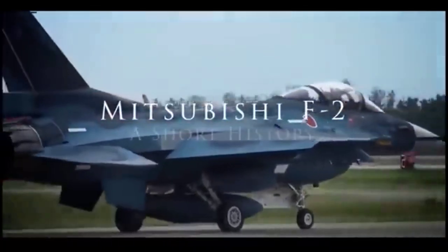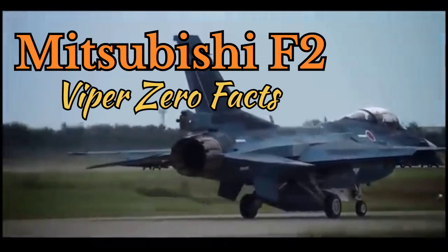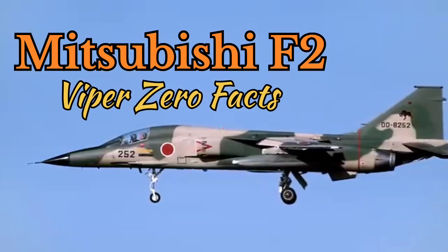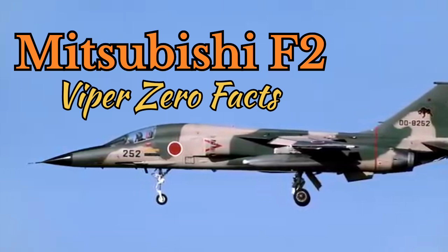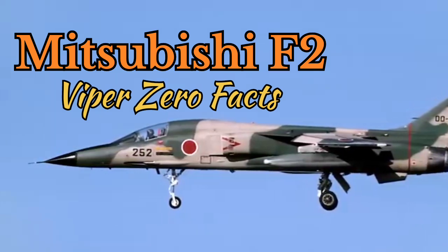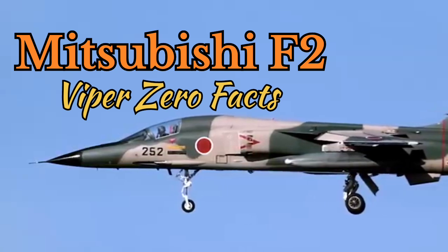Mitsubishi F-2 Viper Zero Facts. The Mitsubishi F-2, often nicknamed Viper Zero, is a Japanese multirole fighter aircraft developed in collaboration with the United States. It is based on the F-16 Fighting Falcon but significantly modified to meet Japan's specific needs. Here are some key facts about the F-2.